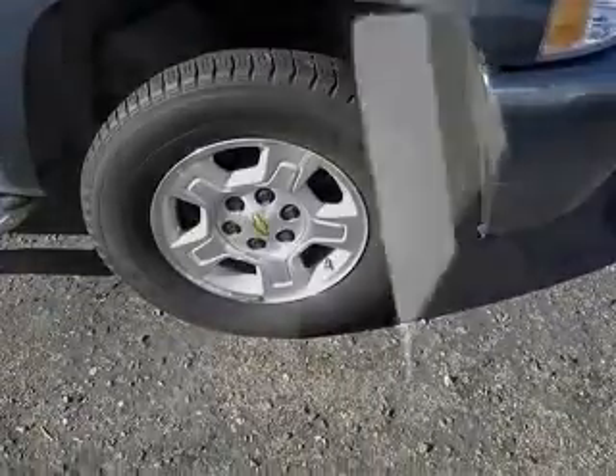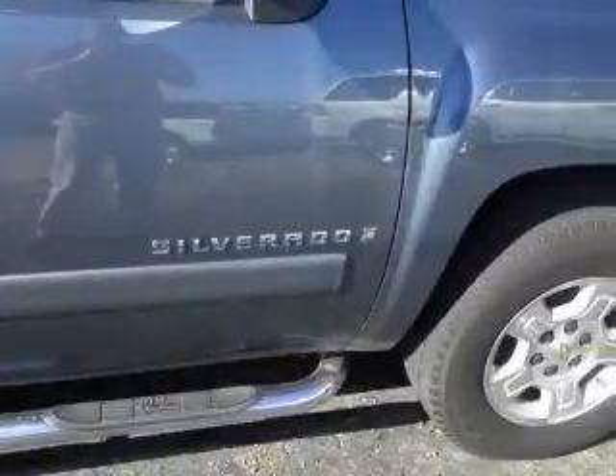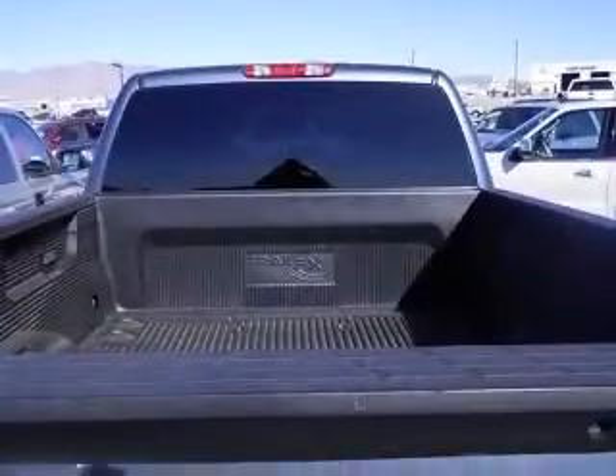This vehicle has a blue exterior and includes the following options: 4-wheel ABS brakes, clock, in-radio, daytime running lights, dusk-sensing headlights. Fuel economy EPA highway MPG: 22, and EPA city MPG: 16.